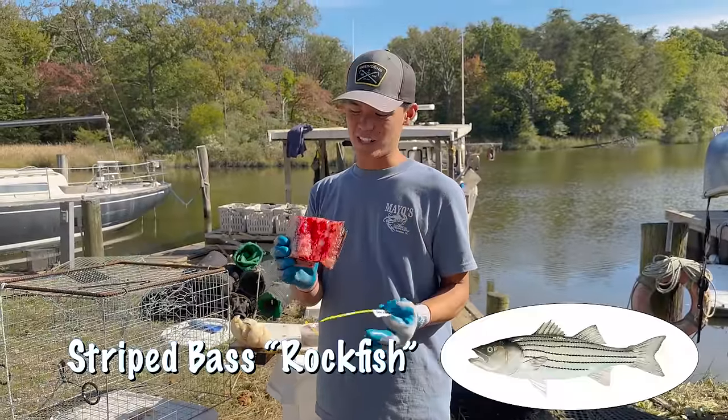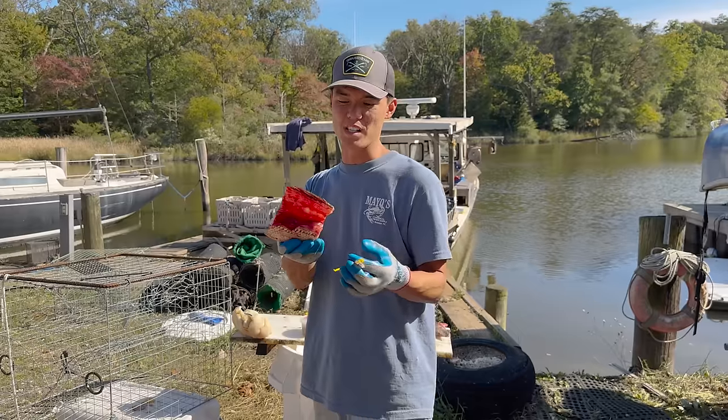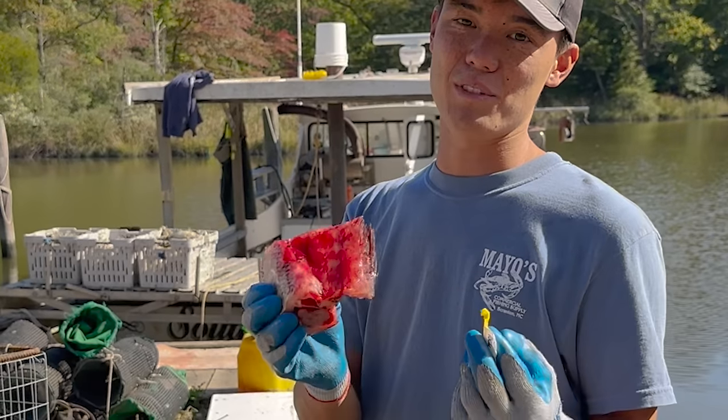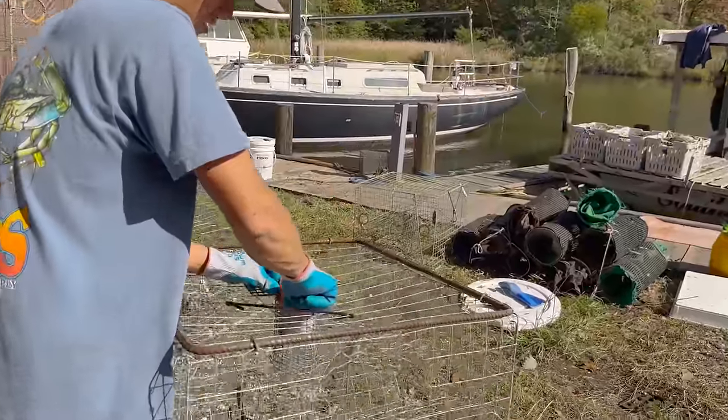What I think is going to be the best bait is fresh rockfish. This is one that we caught the other day — 26 and a half inches, which is above the legal minimum and below the max size that you can keep. I think crabs like fresh cut bait the best, and this also has some of the guts in there.